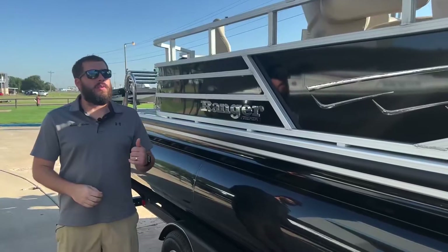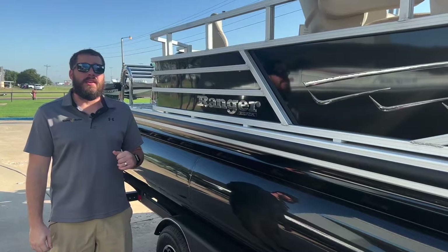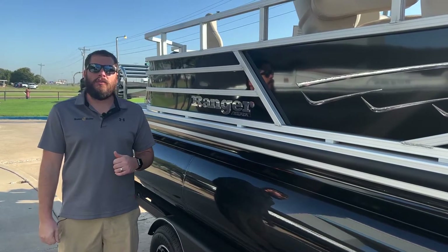That's a wrap on the 2024 Ranger 223F. If you guys like this model, check it out on our website at NorrisMarine.com or give us a call here at the store — we'll see you on the water.